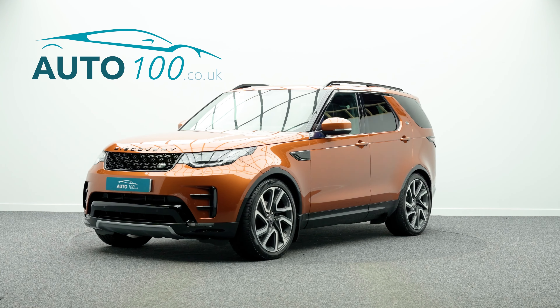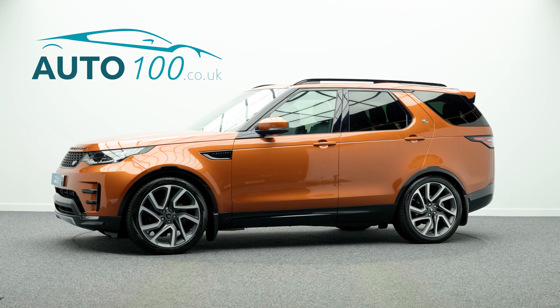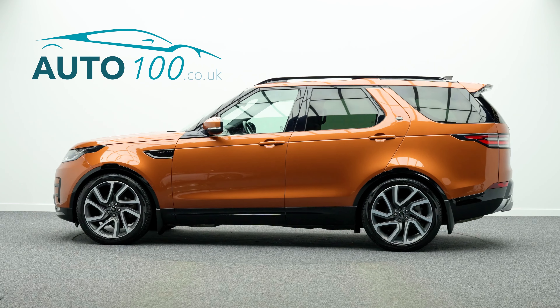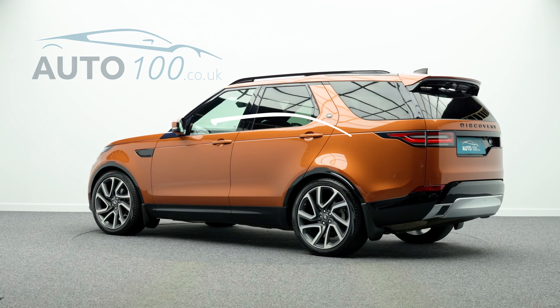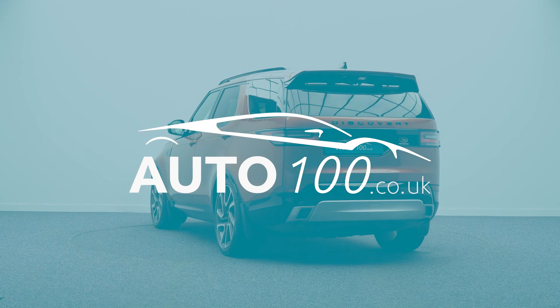If you are looking for a vehicle with power, dynamic drive capability and luxury, then this is the car for you. Why not enquire with us today to find out more about this fabulous example and how you can make the most of our low competitive rates?